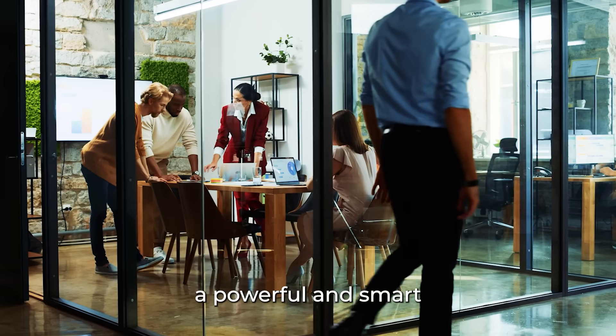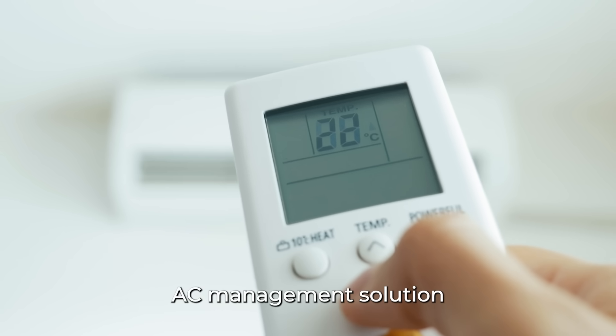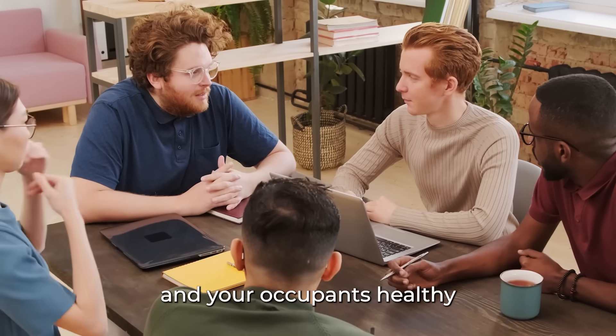Introducing Sensibo Airbend, a powerful and smart AC management solution that keeps your costs low and your occupants healthy.